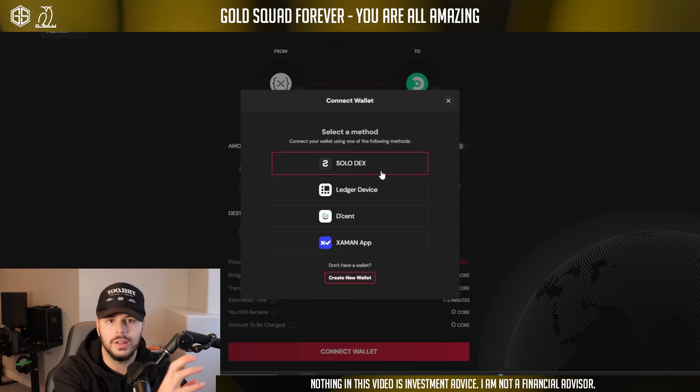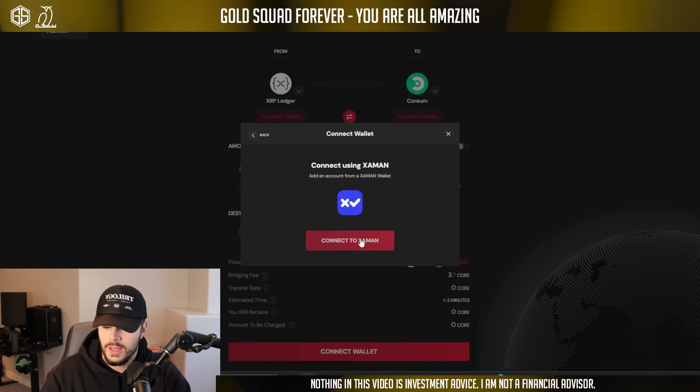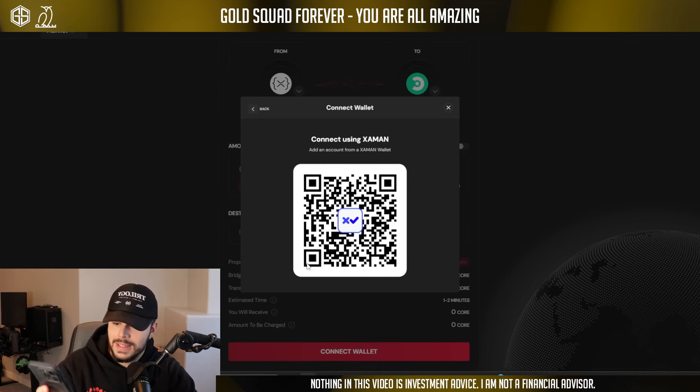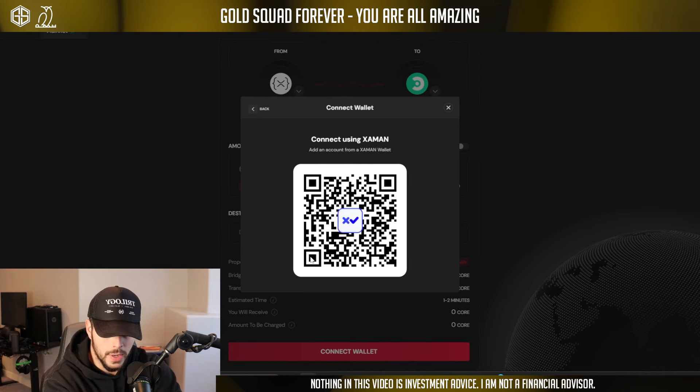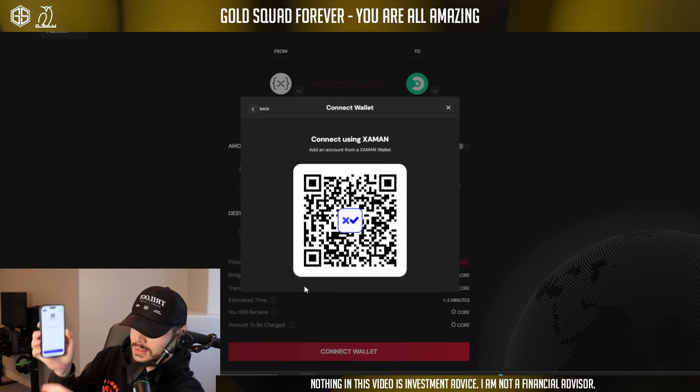Let me make sure I'm using the live one. Here we go — it's going to say connect wallet on two different things because this is a bridge. The first thing we're going to do is connect our XRP wallet — this is where the XRP we want to bridge over to Coreum is. The wallets available here are Solodex, Ledger Device, Descent, and Xaman — which was previously Xumm. We're going to use Xaman.